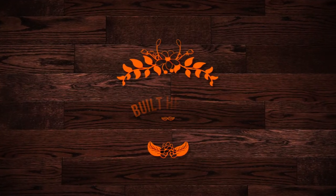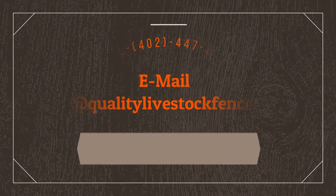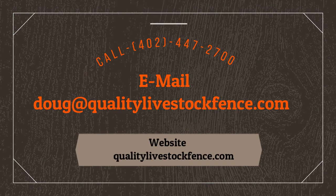Overall, these products are heavily made, competitively priced, and worth your money. If you are interested in these or other of our products, call us, email us, or find a dealer near you at our website, qualitylivestockfence.com.